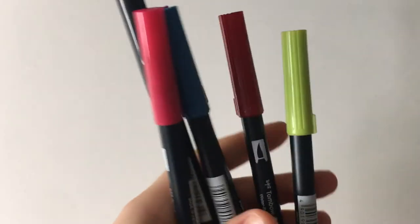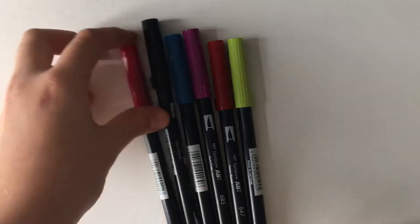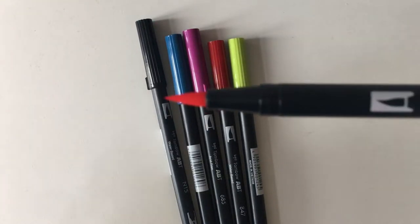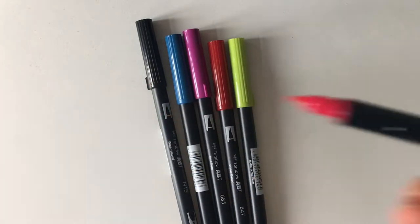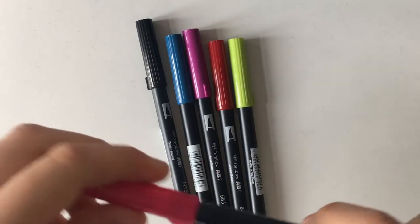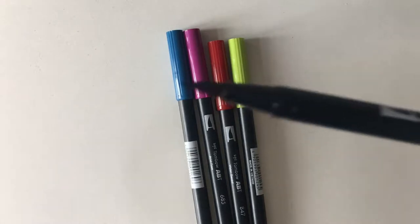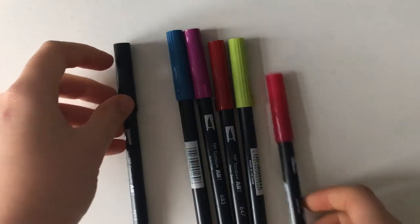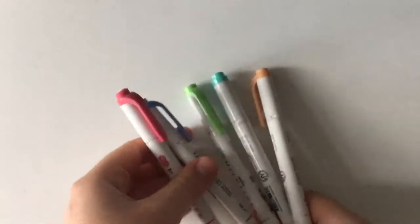The next pens are my favorites — the Tombow Dual Brush Pens. These are pretty pricey so I don't have a whole collection, but they create really thick brush lines as well as thin lines on the other side. They're really good quality, though they are quite expensive.